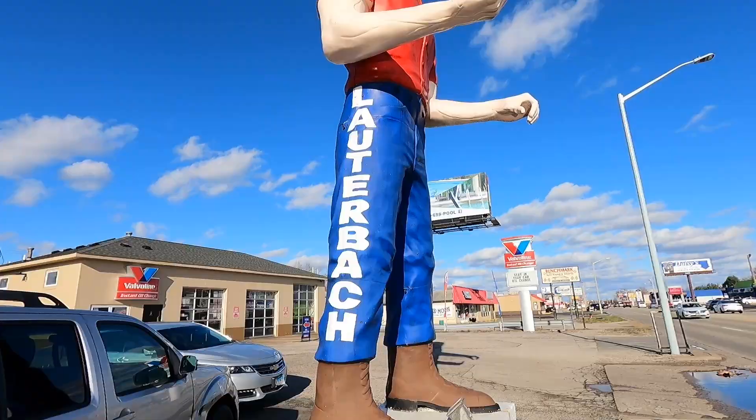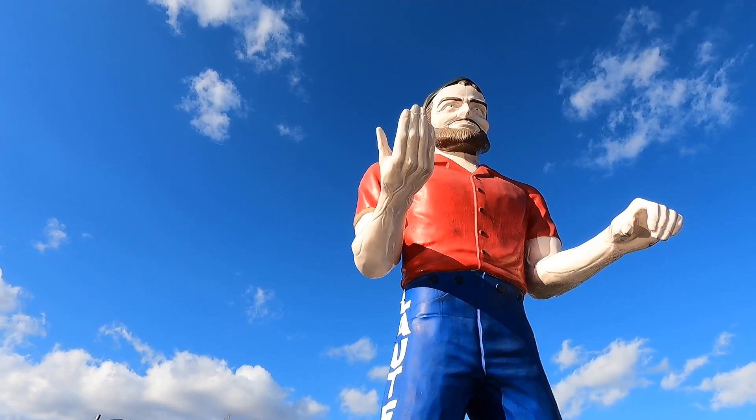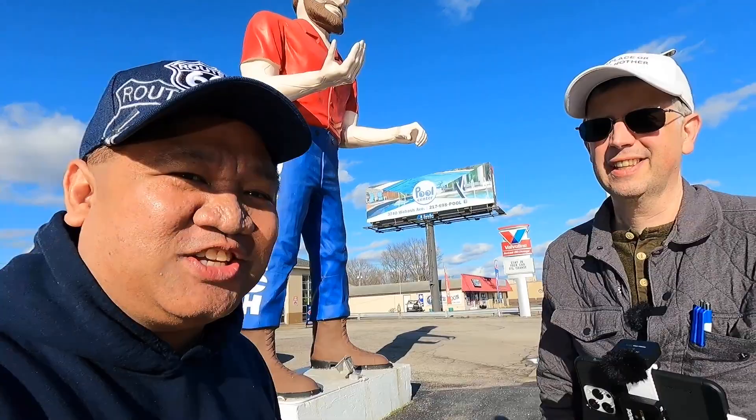Now we are at the third muffler man — the third giant on Route 66 in Illinois. Here we have the Lauterbach Giant. How awesome would it be if I could convince my wife to let me get one of these for the backyard? That'd be perfect — imagine it holding a Santa's Chronicles flag in the backyard! I've been seeing too many giants now — I want one for my yard.